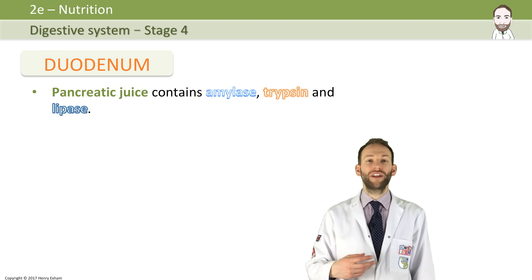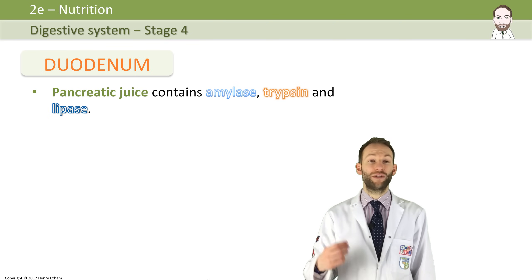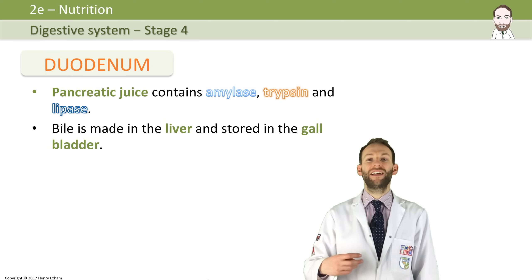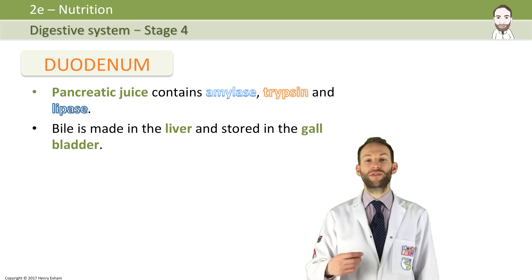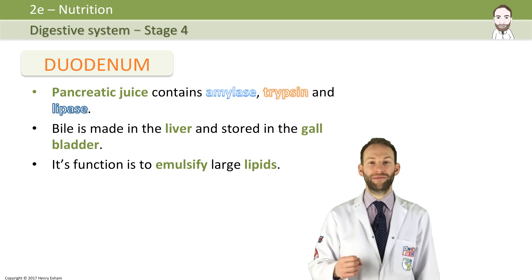The pancreatic juice contains three enzymes: amylase, trypsin, and lipase. Also added at this stage is bile, which has come down the bile duct from the gallbladder where it's been stored. The bile is alkali, so it neutralizes the acid that has come out of the stomach, which is very important. Bile is not an enzyme — its function is to emulsify large lipids, which gives them a bigger surface area for the enzyme to break them down.